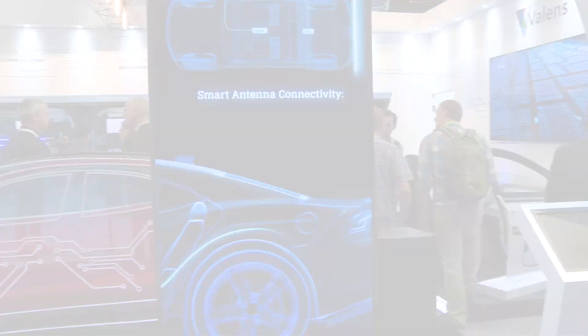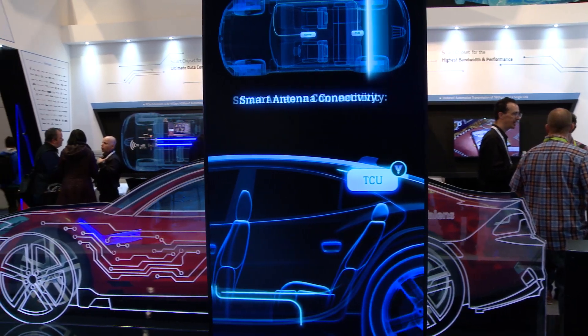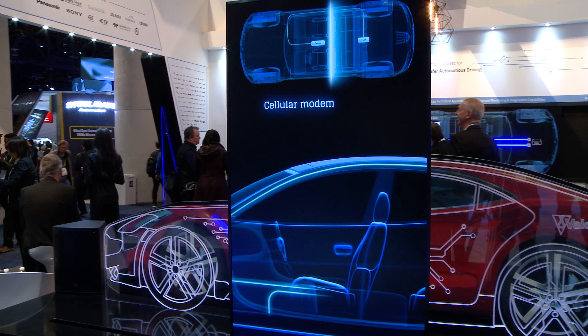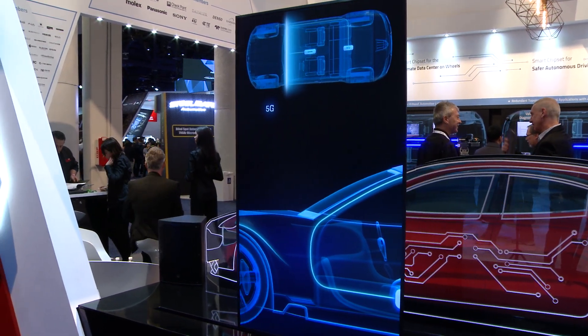This is also relevant for smart antenna connectivity. With PCIe extension, we can move most of the electronics from the roof of the car, where the modem should remain, to a more environmentally friendly space somewhere else in the car — all without losing any performance.